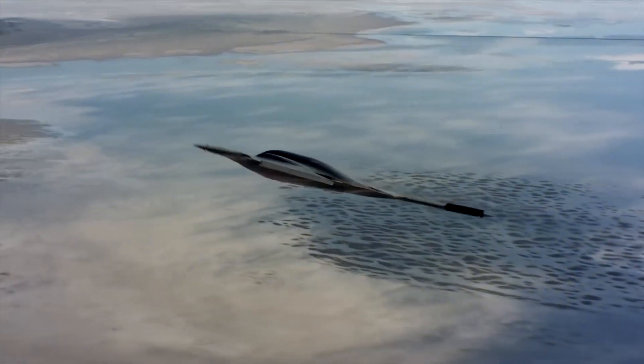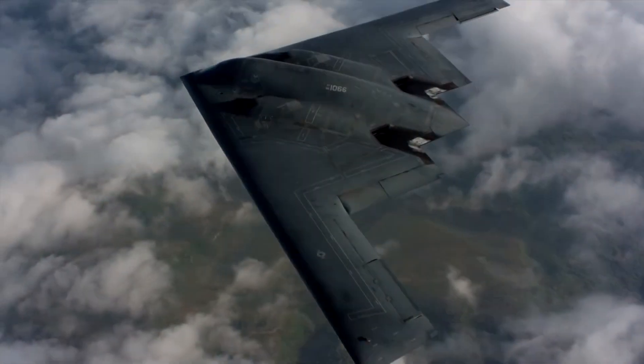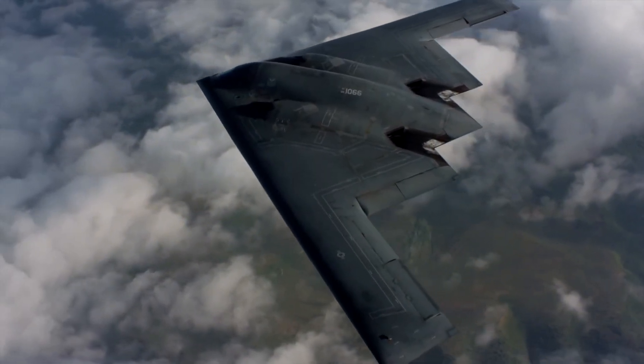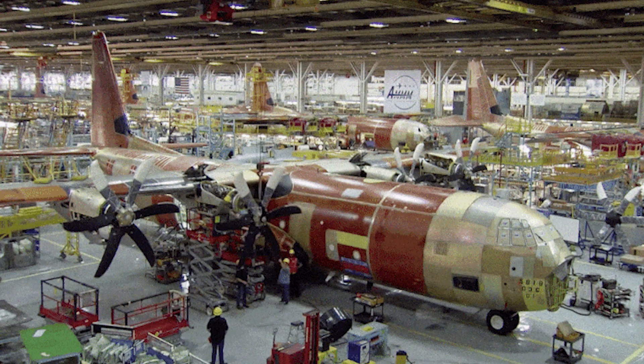Its distinctive profile comes from the unique flying wing construction. The leading edges of the wings are angled at 33 degrees, and the trailing edge has a double W shape. It is manufactured at the Northrop Grumman facilities in Pico Rivera.